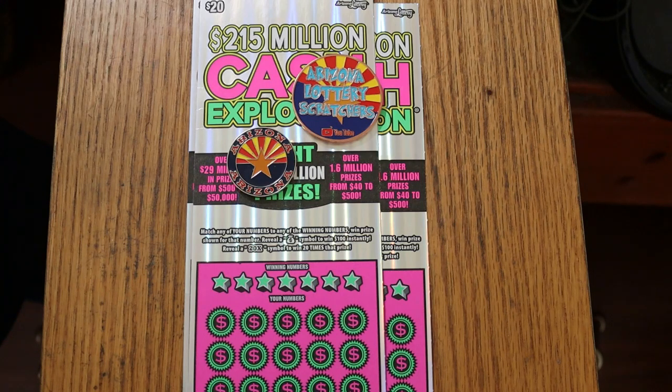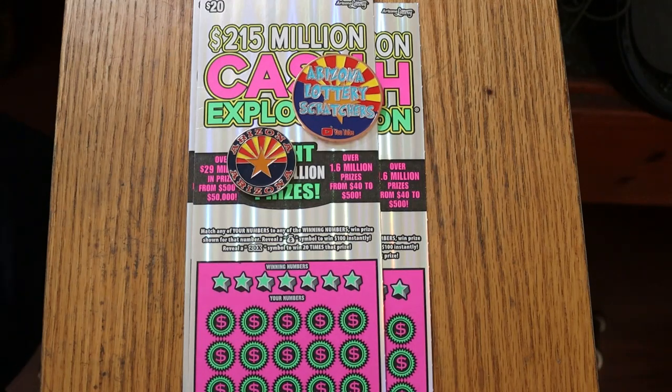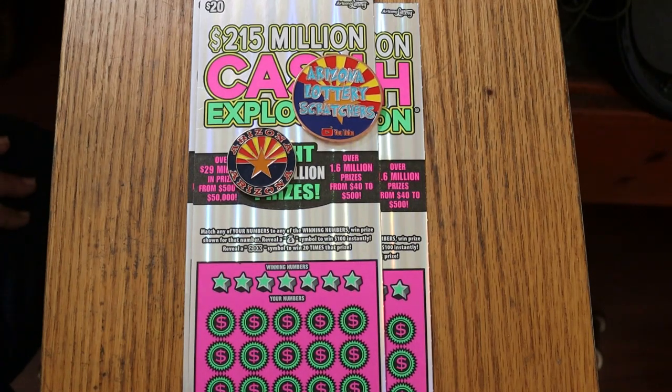The Arizona Lottery's $20, $215 million Cash Explosion. This was one of my favorites when it came out. I was doing really well on it, and then it just kind of died off. The 20 times multiplier, most of the time, was just a dollar under, giving you an AZ experience. I basically phased out the ticket, said I'm done with it. But I'm looking for a little bit more big boy variety, so I decided to bring it back. We'll see what happens.